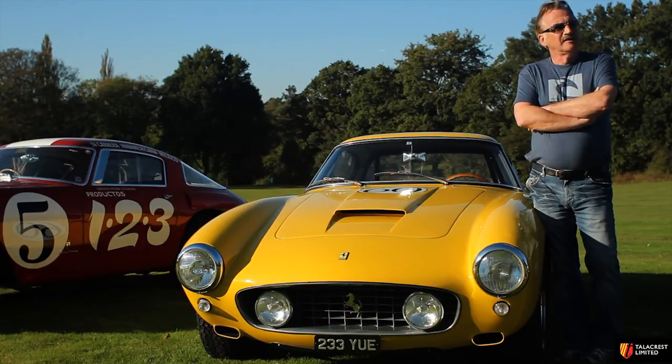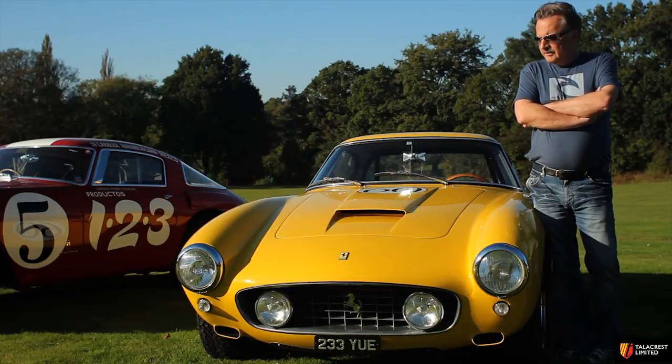I have people desperately looking for 250 short wheelbases. I've sold three steel cars this year and one alloy car. They're very hard to come by and very, very expensive now.